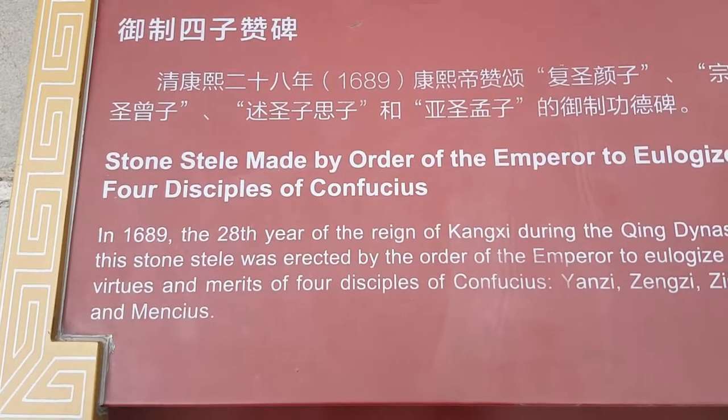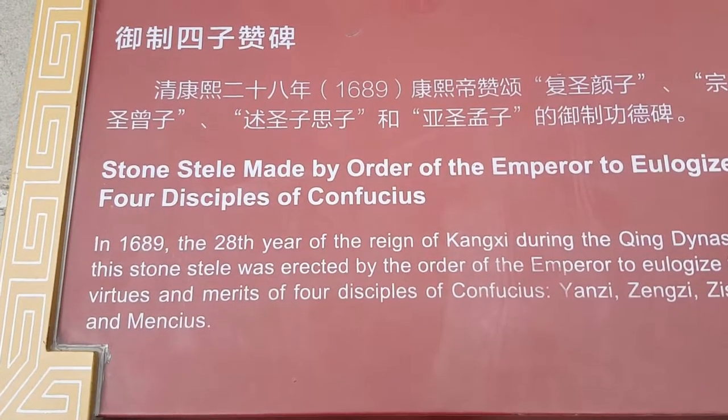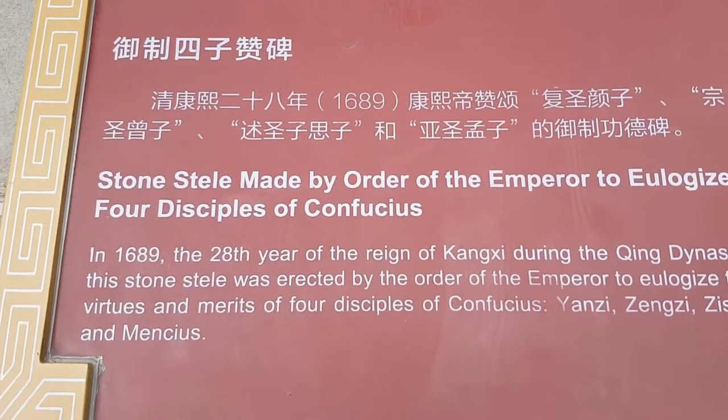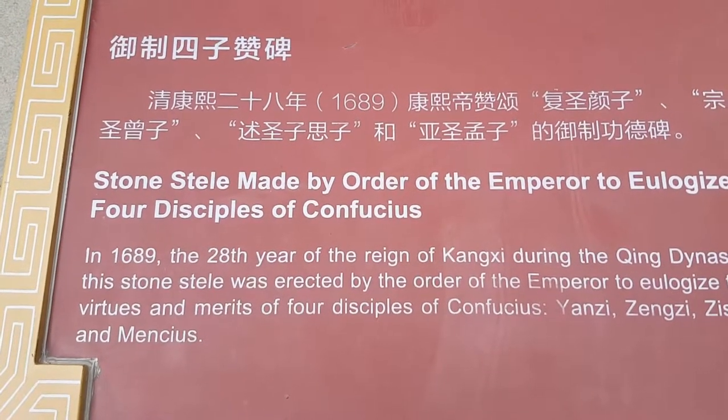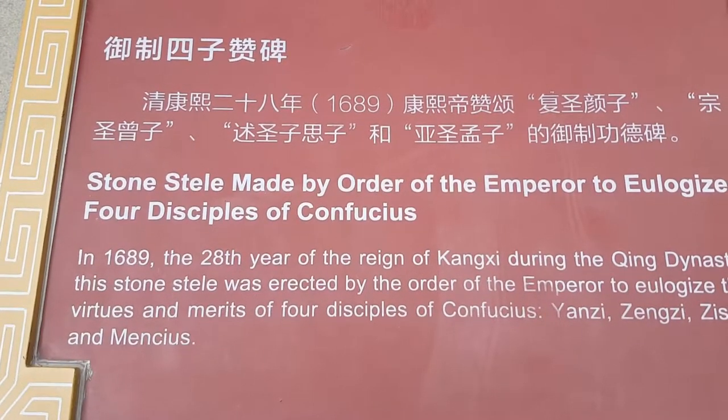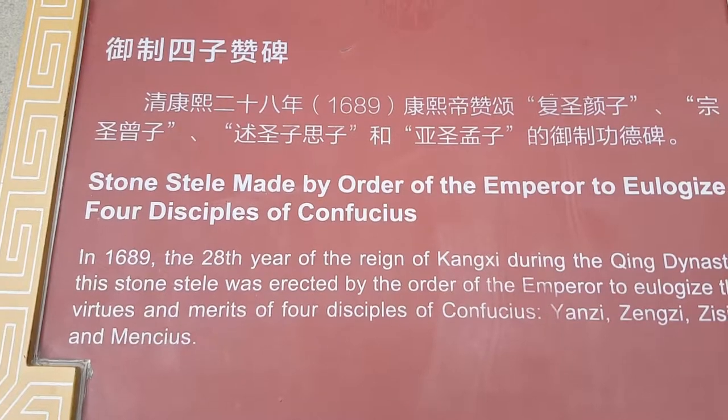Another tablet is by the order of the emperor to eulogize — to eulogize the virtues and merits of four disciples of Confucius: Yangtze, Zengtze, Zee, Ceezee, and Mencius.